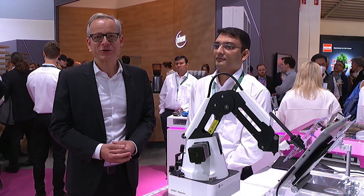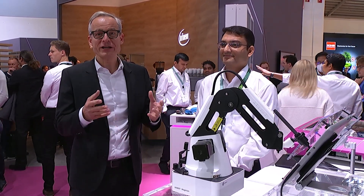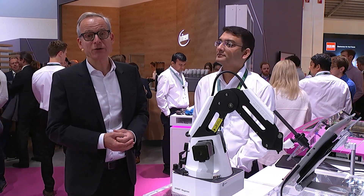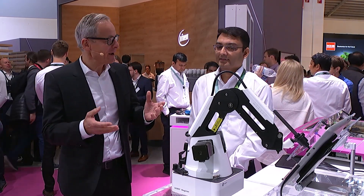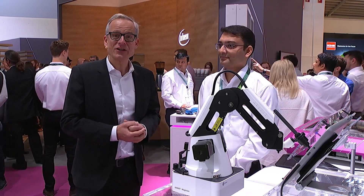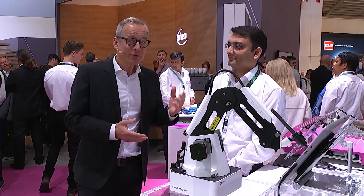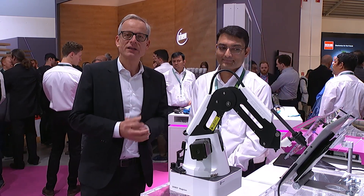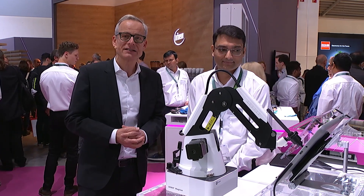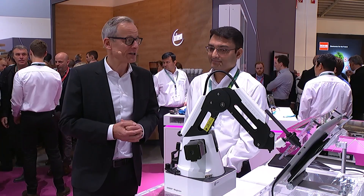Welcome at the Electronica Trade Fair at the Infineon booth. We are here in the area of industrial IoT, and I'm very happy to have with me Canggir Mansouri. He's an application engineer dedicated for industrial microcontrollers. This week we launched the XMC7000, a new member of the family of industrial microcontrollers.